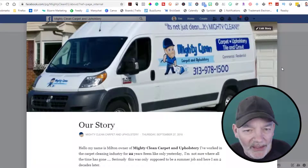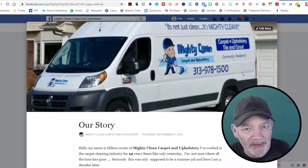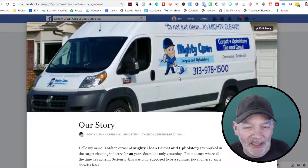So there you have it — Mighty Clean Carpet and Upholstery. Give them a call to get your carpet, upholstery, rugs, tile, and grout cleaned. That's another edition from Michigan Business Hub, where we help Michigan businesses get noticed. Have a great rest of the day — until the next video, we'll talk to you then.